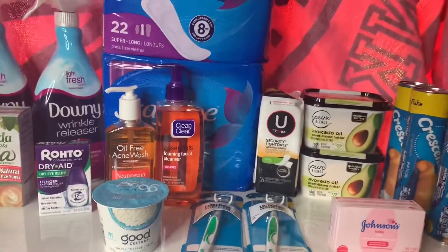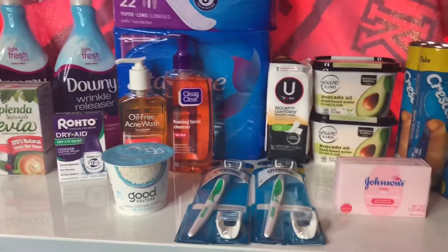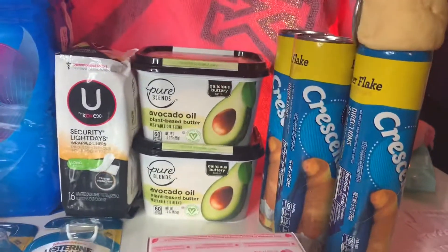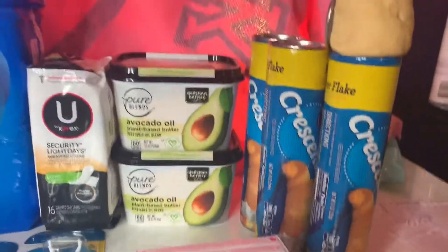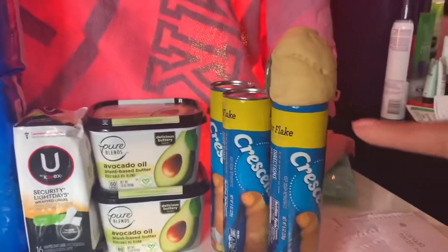Welcome back! I did all this shopping today at Walmart. I got a couple things and oh my god, look what happened — I think because it was in my car so long it exploded. Maybe we'll just chop this off and that'll be good.